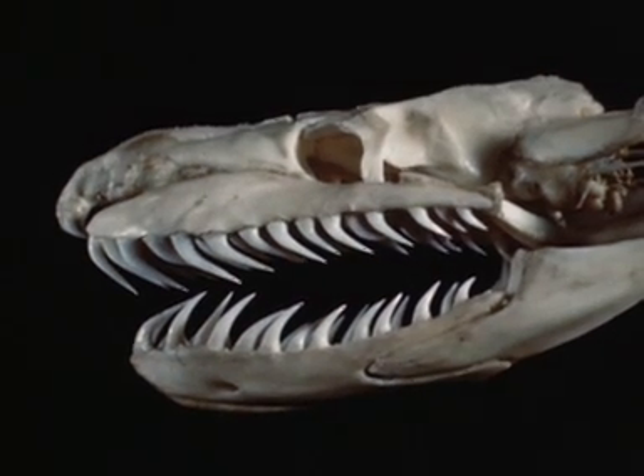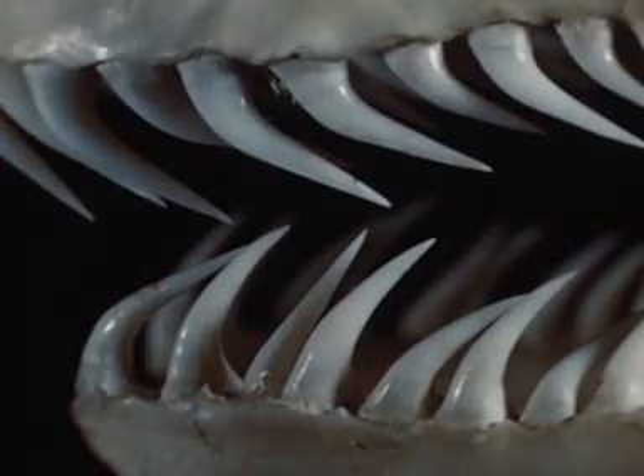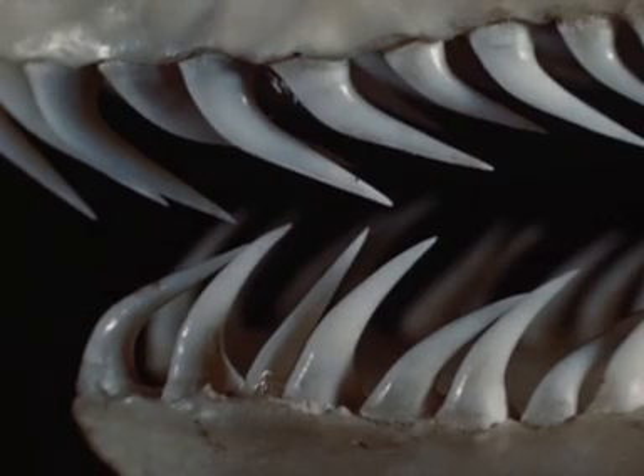For comparison, this is the skull of a python, which is non-venomous. It has many back-pointing teeth on the maxillary, palatine and pterygoid bones, but no fangs.